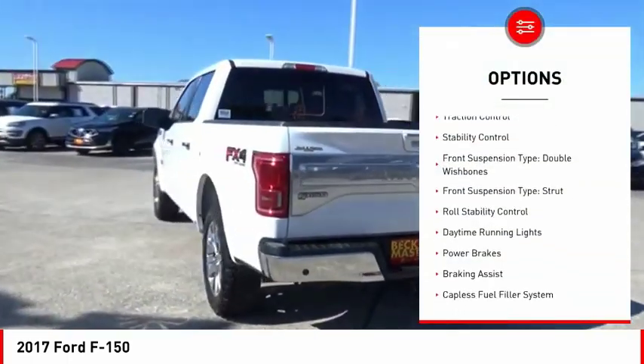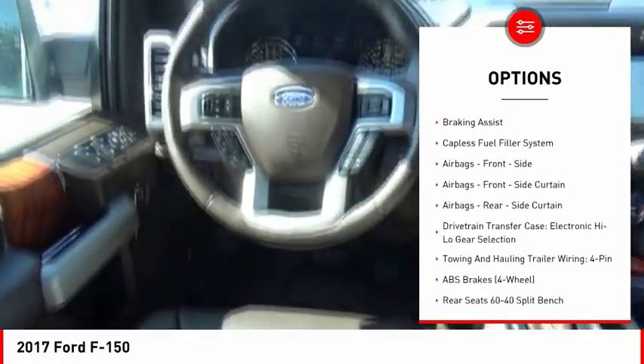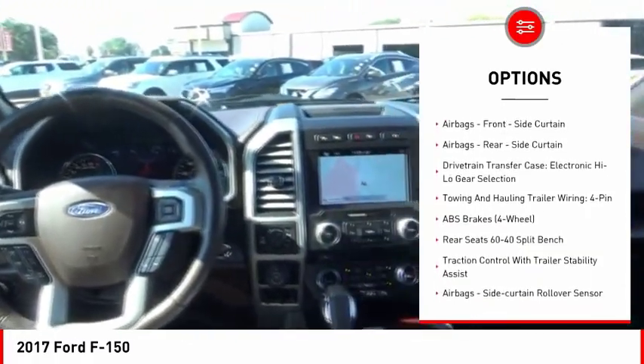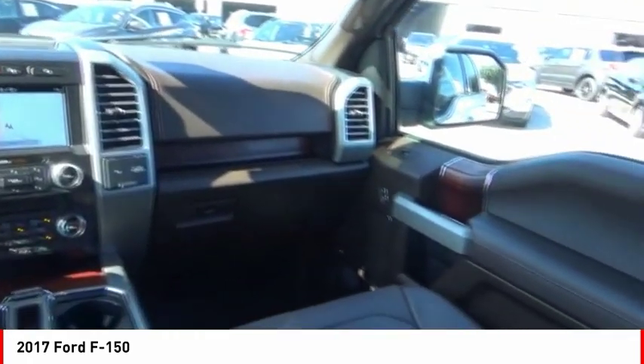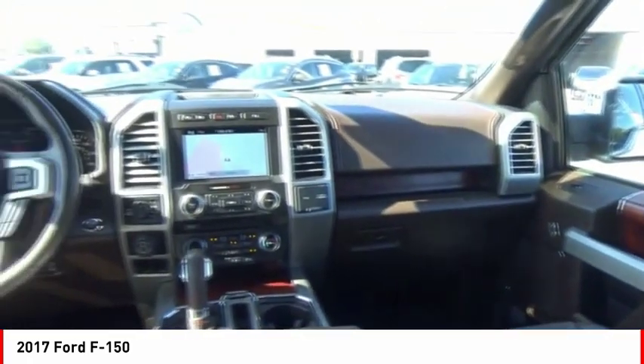Electronic parking brake, traction control, stability control, front suspension type: double wishbones, front suspension type: strut, roll stability control, daytime running lights, power brakes, braking assist, capless fuel filler system.